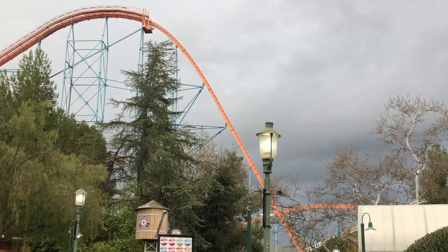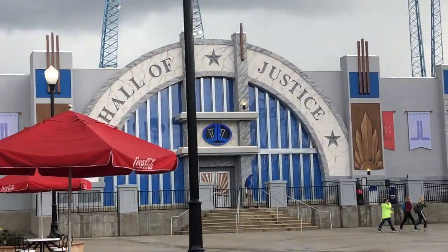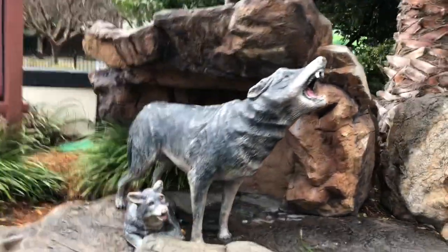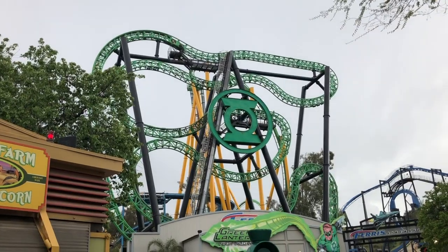There are shows at this park too, but I didn't really see any so I can't talk about them. They do have a theater in the Scream Punk District, one in the High Sierra Territory, and a few others around the park.